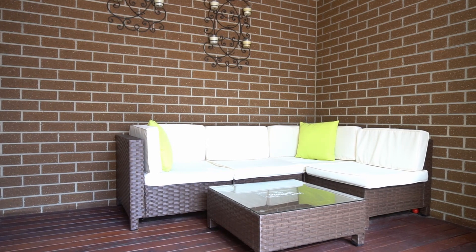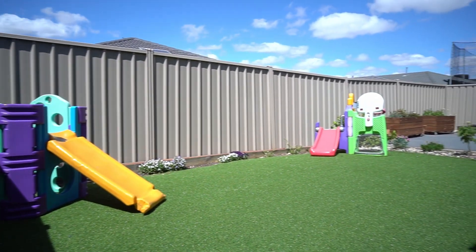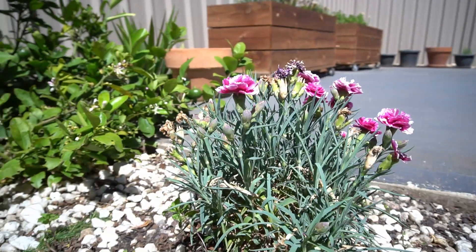This lovely decked out alfresco area comes with weatherproof blinds and leads you into an extremely spacious low-maintenance backyard.